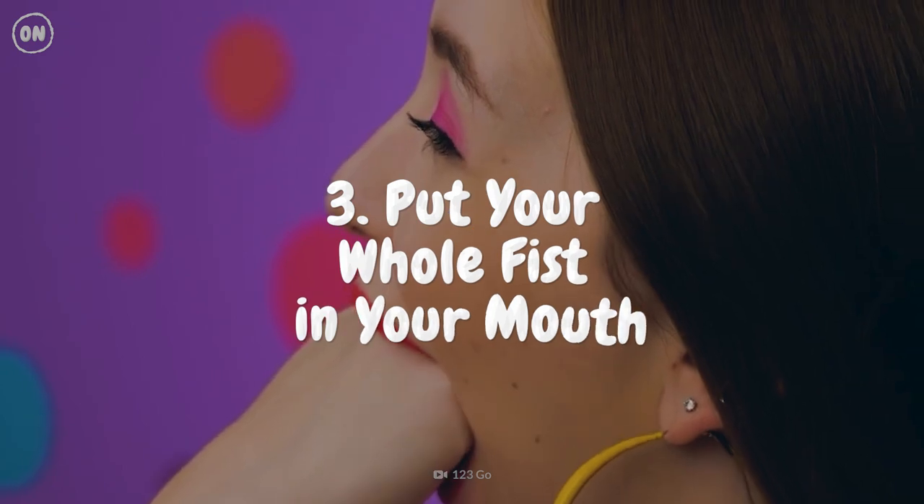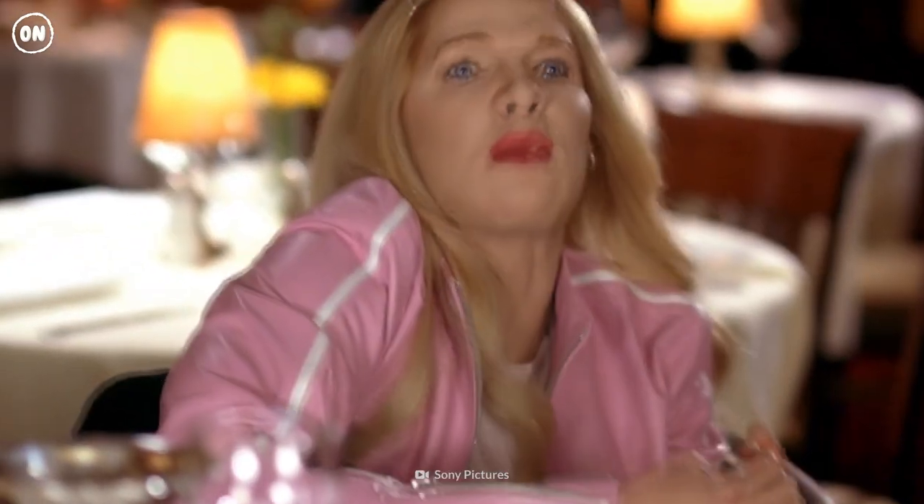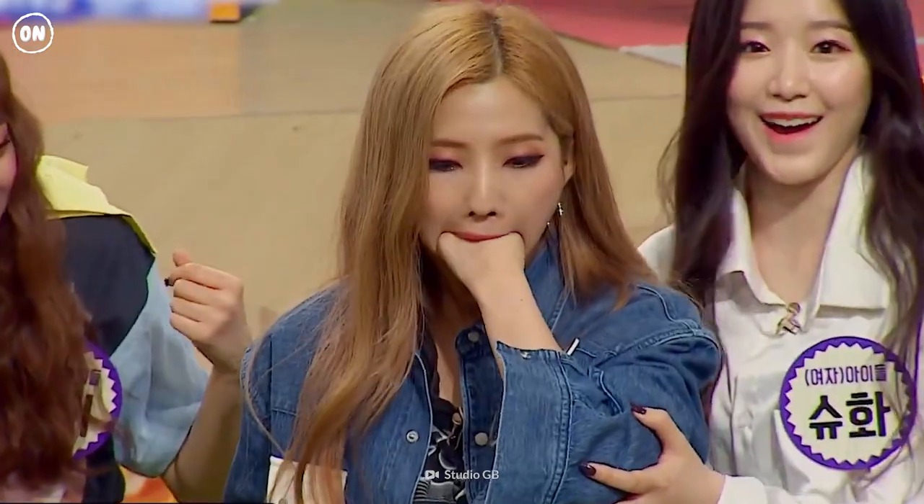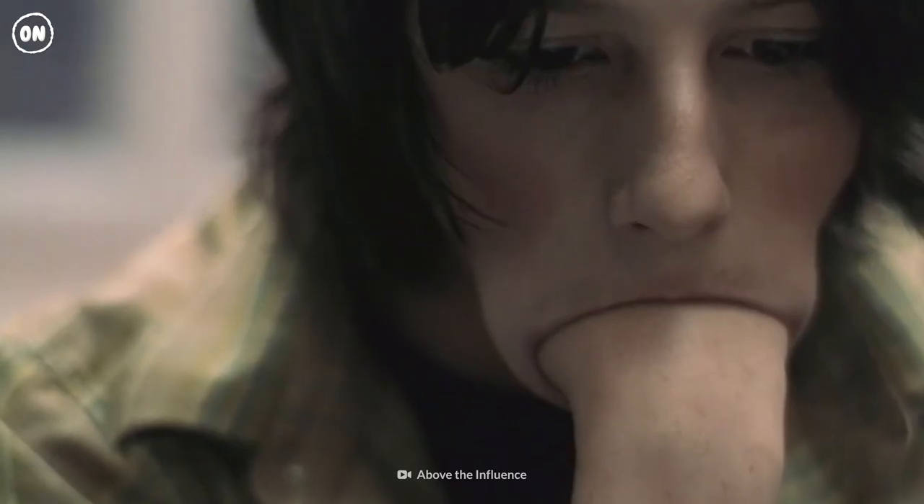Number 3: Put Your Whole Fist in Your Mouth. You need a small fist and a big mouth to pull this off. Adult hands are usually between 15 centimeters and 28 centimeters, while a regular mouth is 7 centimeters.